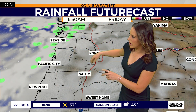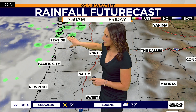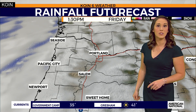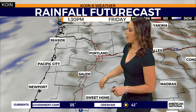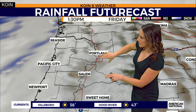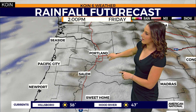Here's our rainfall futurecast, with the model pointing to those showers out towards the coast. They're very light — not tracking much in our rain gauge, maybe a few hundredths of an inch of rain, but then we dry out. For today, we'll see a mainly cloudy day for the beaches. Even in Portland, we'll see a mix of clouds rolling in this morning, giving way to a partly sunny, mostly cloudy finish.